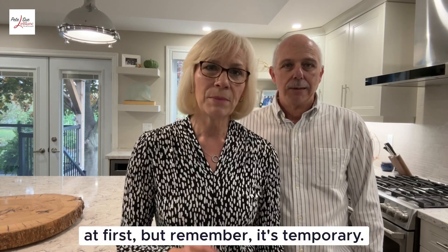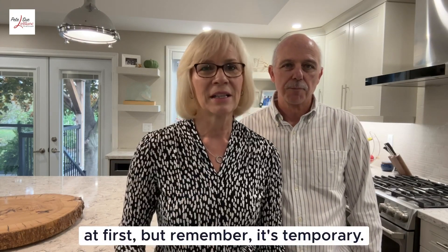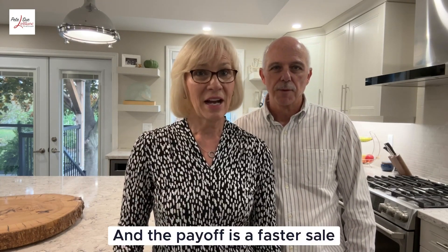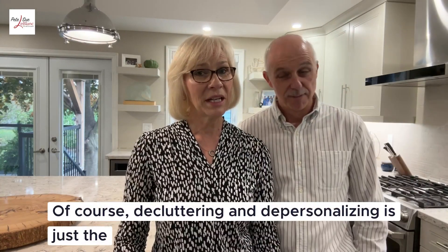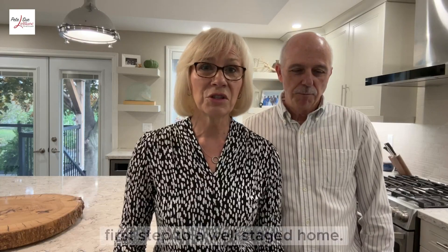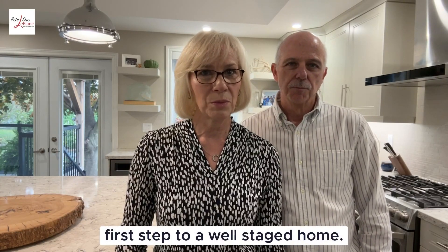Simple — it might feel a bit strange at first, but remember it's temporary and the payoff is a faster sale and more money in your pocket. And that's good! Of course, decluttering and depersonalizing is just the first step to a well-staged home.